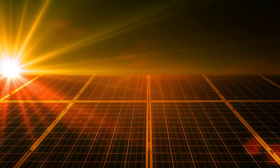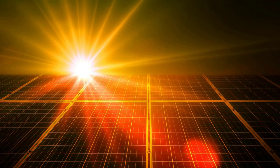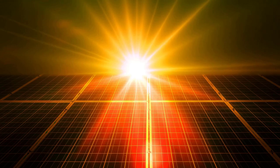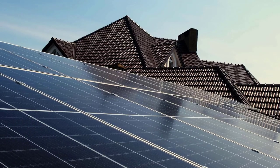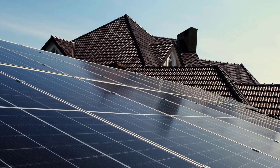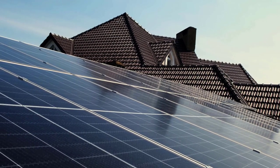But how exactly does it work? Let's delve into the scientific mechanism of artificial photosynthesis. It takes inspiration from nature's own process, but with a twist. The process starts with light absorption, just like in natural photosynthesis. Special materials known as photocatalysts absorb sunlight, initiating the energy conversion process.